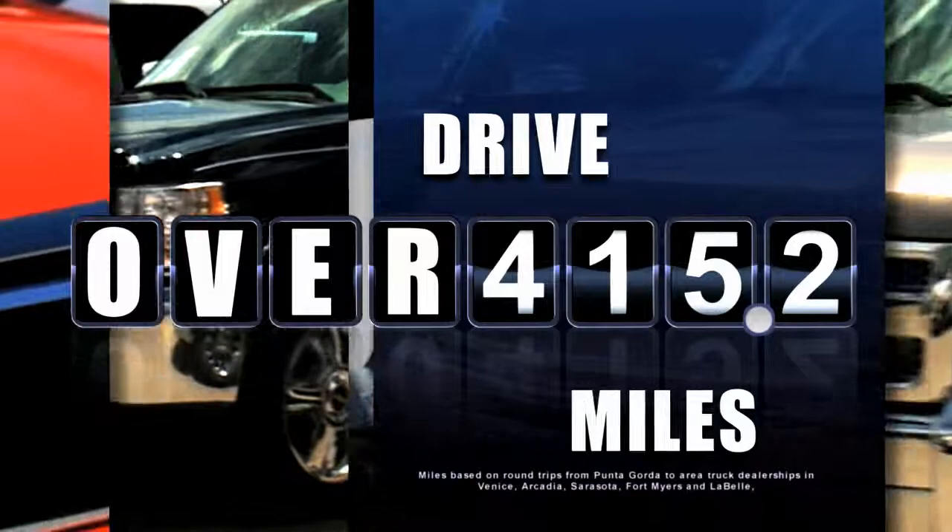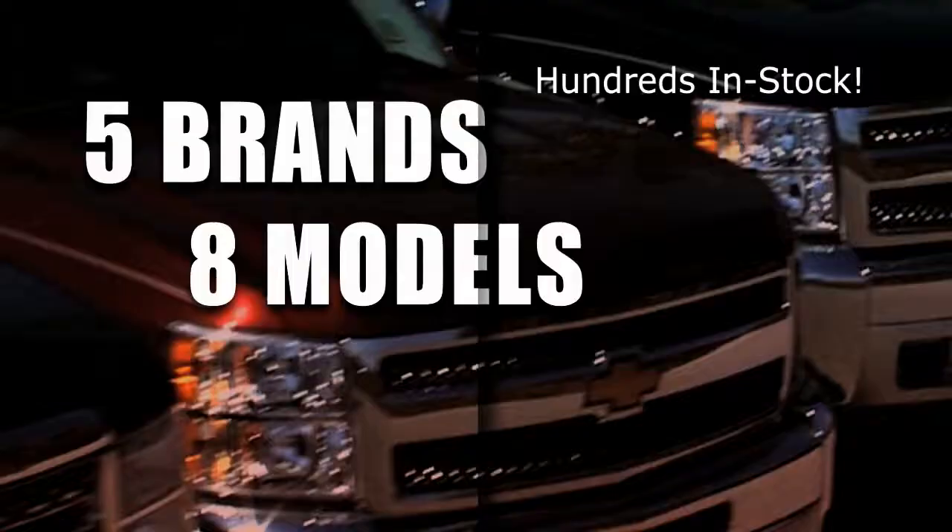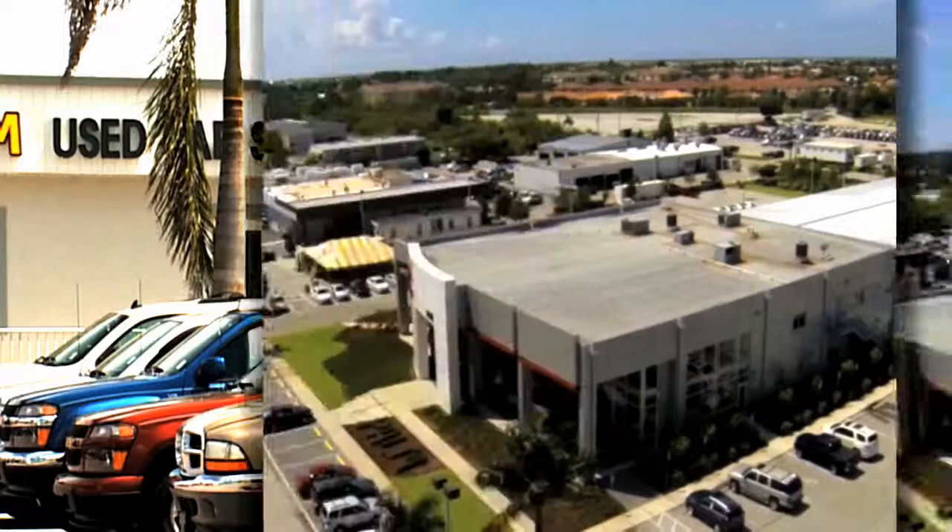Are you looking for a new truck? You'd have to drive over 400 miles to compare trucks or see them all in one location. Palm Auto Mall — test drive five different brands and eight different models of new trucks with hundreds in stock. Trucks from Chevy, GMC, Toyota, and Dodge Ram, plus an amazing selection of hard-to-find, one-owner used trucks. All in one location. Palm Auto Mall in Punta Gorda — number one on Route 41 for a lot of reasons.